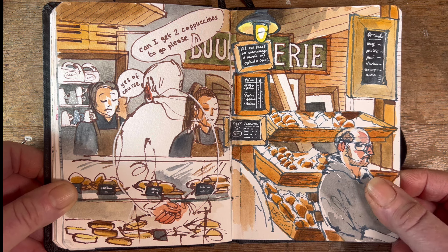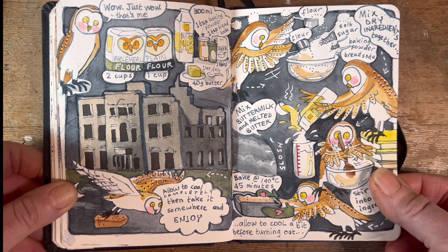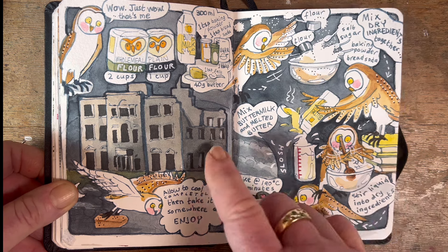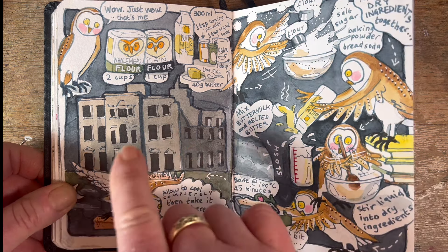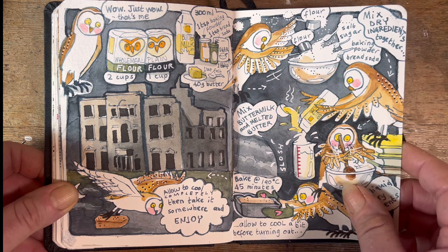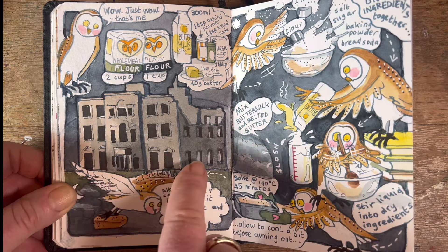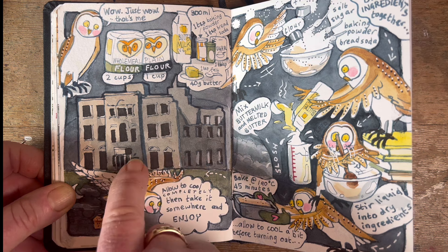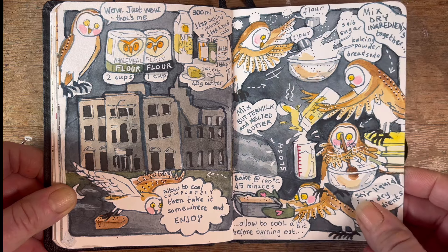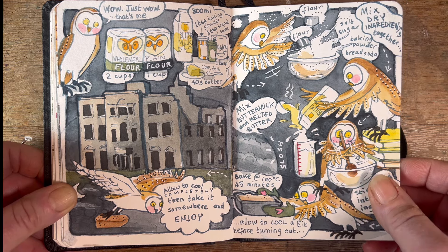Here we have an owl making bread. I was trying out new ideas — I wanted to see if I could incorporate the features of the landscape near me into the little recipes, because owls live in this area in real life. I can saunter up the road a few minutes and explore a ruin and see the telltale signs of barn owls living there. So yeah, that's what I was doing — needs a bit of refining, but that's what a sketchbook is for.